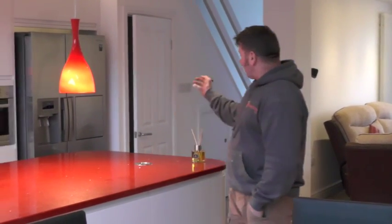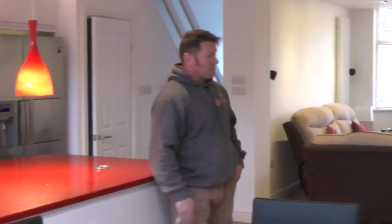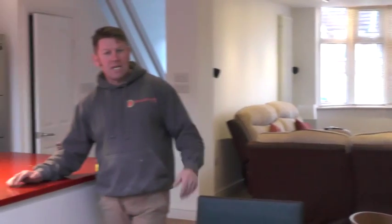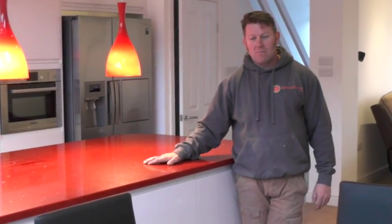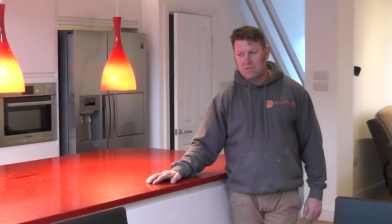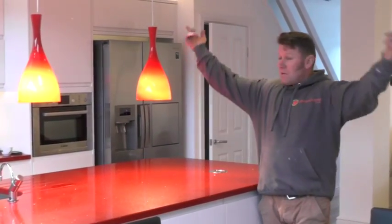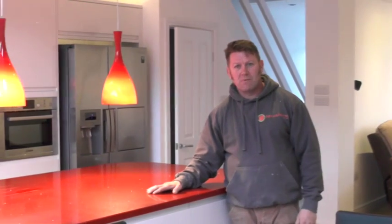We've got a downstairs toilet in the building of the stairs. We've got no walls through to what was a two-room house — a lounge and a dining room and a kitchen. Dean and Mandy had a small extension on the front of the kitchen when we first moved in, so it was basically demolishing that extension, putting the steels through, and opening the whole back of the house up to create what I'm standing in now.